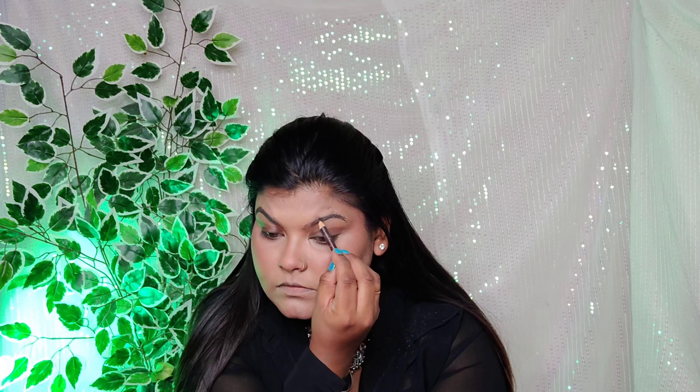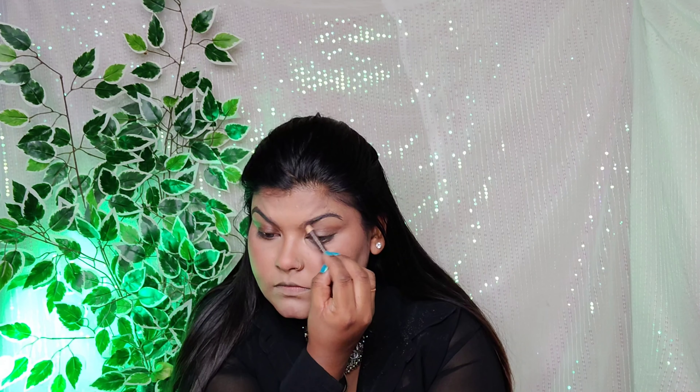You can see blush, highlighter, and bronzer all in one palette. I have almost finished this palette — I love it because it covers so much. You can easily carry it as a mini palette when traveling. I am applying blush with this palette. Next, I am filling in my eyebrows with an eyebrow pencil — I think it may be Color Bar; I will mention it in the description box.